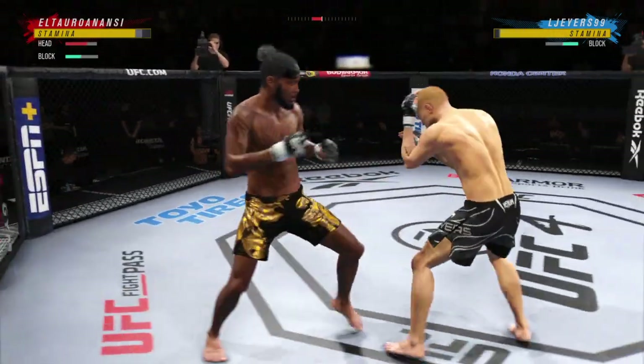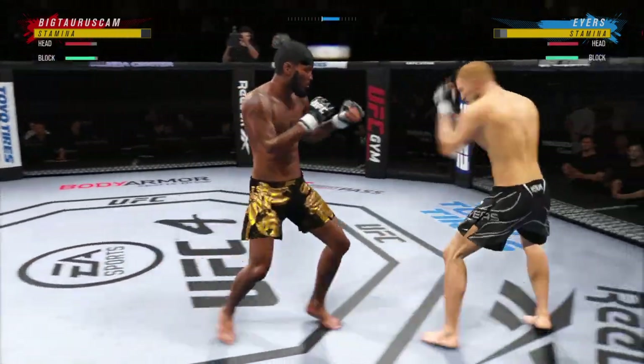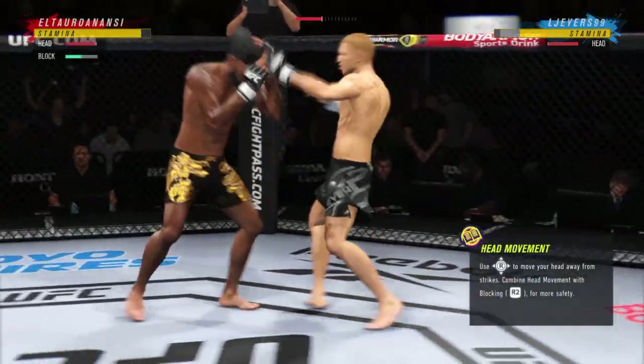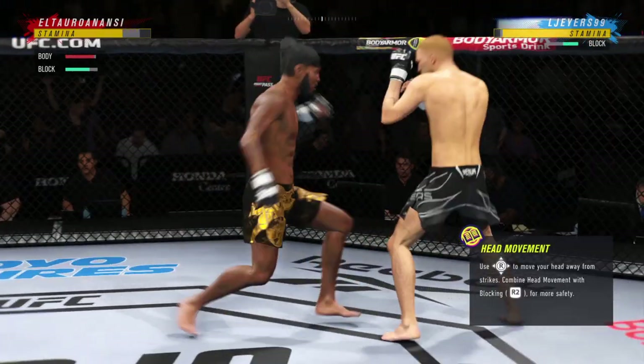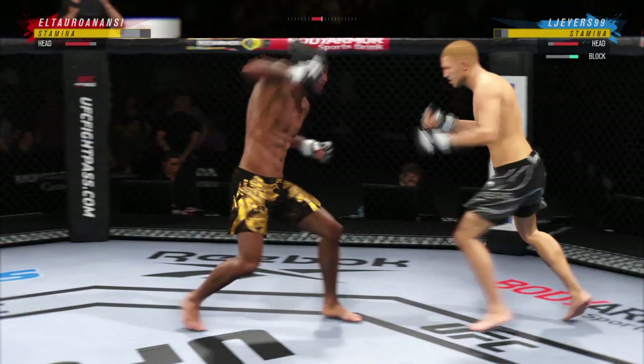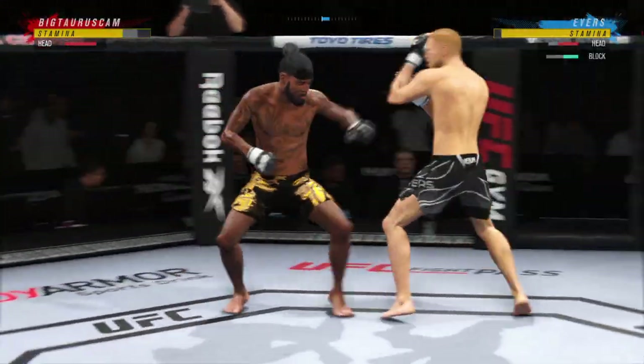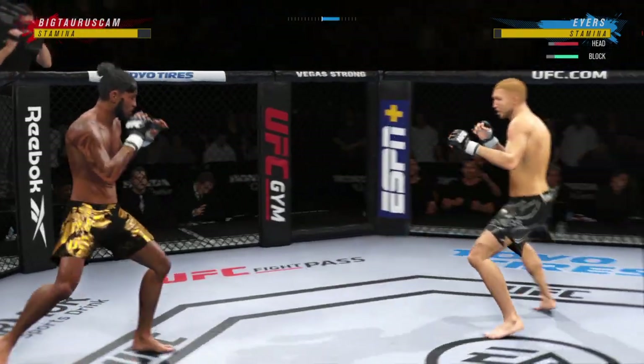So back to his wheelhouse. Let's see how much more damage he can inflict. Big punch lands over the top. How's he going to follow this one? Both guys throwing potential fight enders here in the early going. Perhaps a sign of things to come as he lands a kick there. Nice kick landed by this champion.